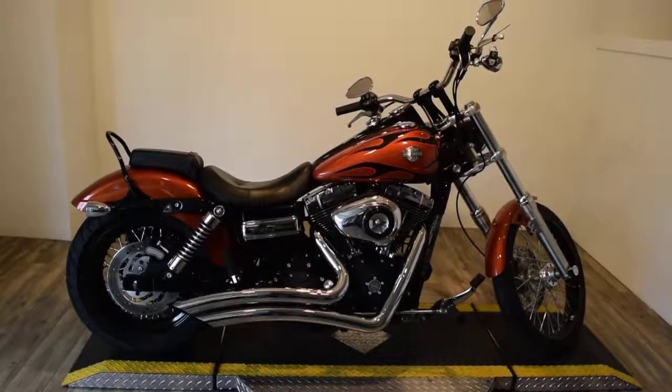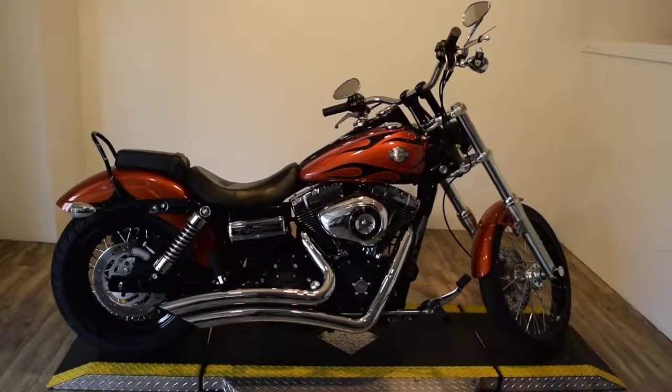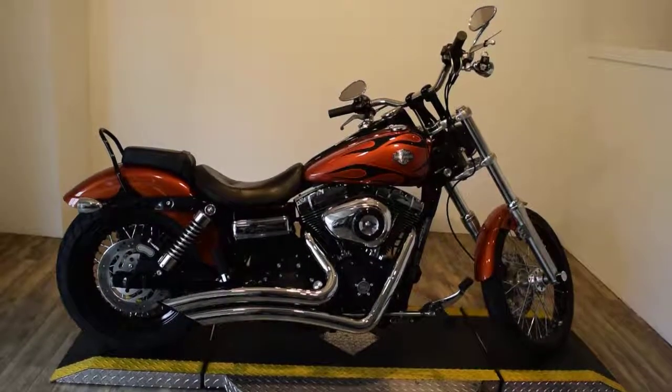Monster Power Sports is offering this 2011 Harley-Davidson Dyna Wide Glide. It's got a nice set of Python pipes.